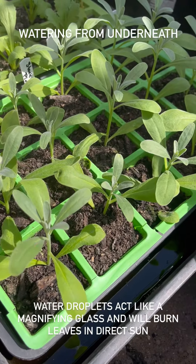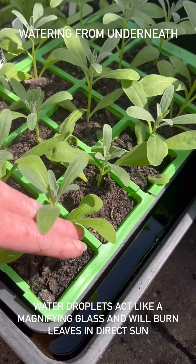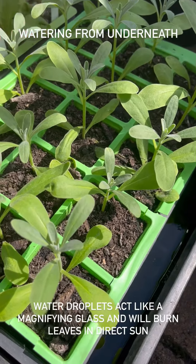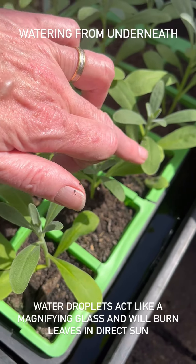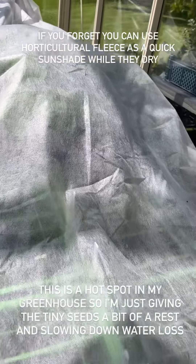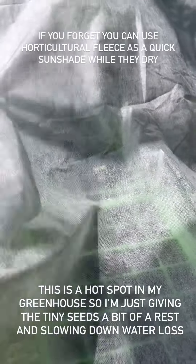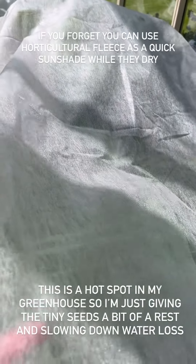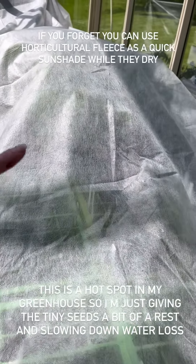Once a week, just make sure every single tray in your greenhouse gets a proper soak. Then the rest of the time you can just give them a quick water - but never in the sunshine, because the water will sit on the leaves and act as a magnifying glass and burn your plants. This is the hot side of the greenhouse, so at the moment I am just using the horticultural fleece while the sun is so hot - that will give them some protection. If you water your plants and forget you shouldn't because of the sunshine, just put the fleece over them until they dry, and that will stop them from scorching.